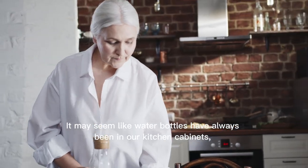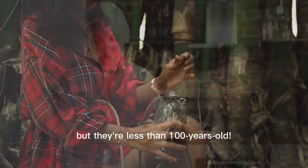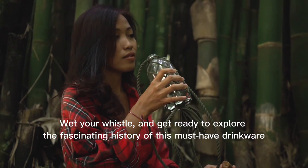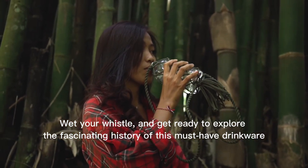It may seem like water bottles have always been in our kitchen cabinets, but they're less than 100 years old. Wet your whistle and get ready to explore the fascinating history of this must-have drinkware.